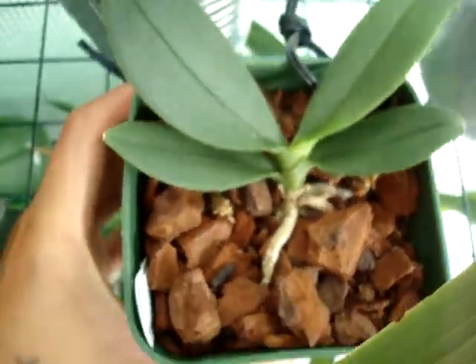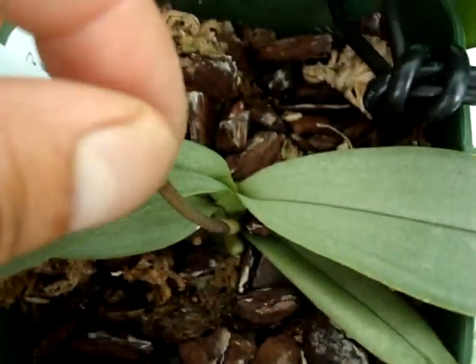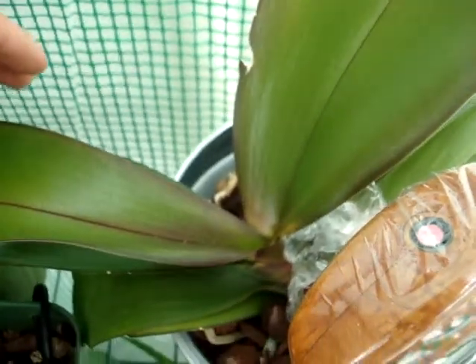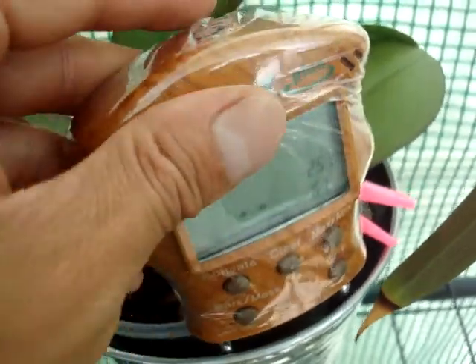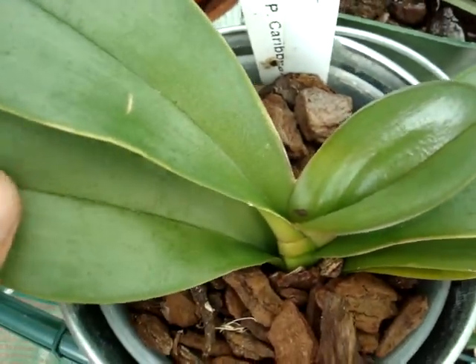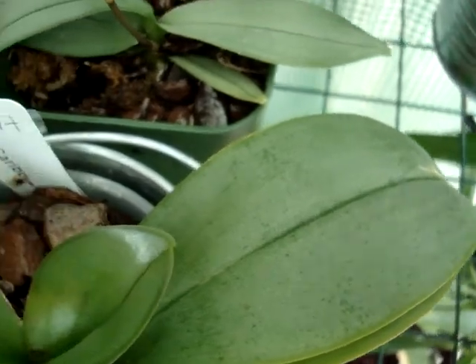This little guy's a mini Phal, it's got a new leaf coming. This is another mini Phal — when I cut the spike back, nothing seems to be happening, but we'll see what it does. This is a Harlequin Phalaenopsis, seems to be very happy, leaning to one side. Here's the light meter and the moisture meter. This is a fragrant Phalaenopsis which is putting out a new leaf — another one — so it's good, very happy.